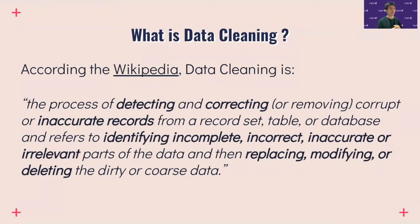What is data cleaning itself? According to Wikipedia, data cleaning is the process of detecting and correcting corrupt or inaccurate records from your data. This refers to four identifications: incomplete, incorrect, inaccurate, and irrelevant parts of your data — which you then handle in three ways: replace the dirty data, modify it, or remove it from your database.